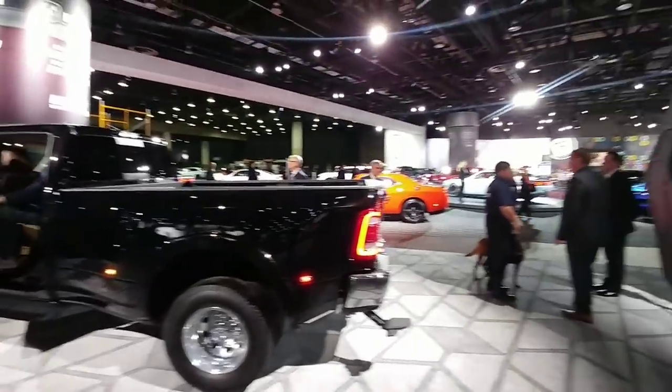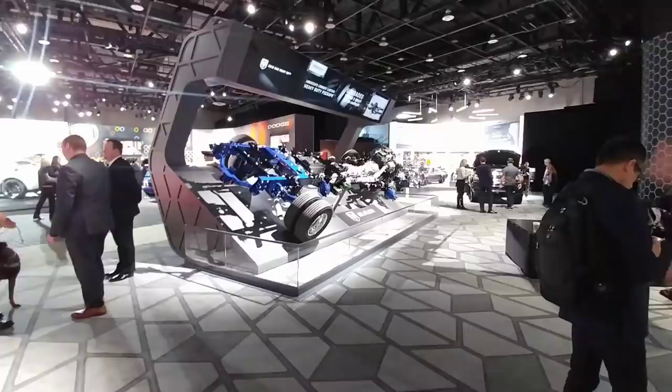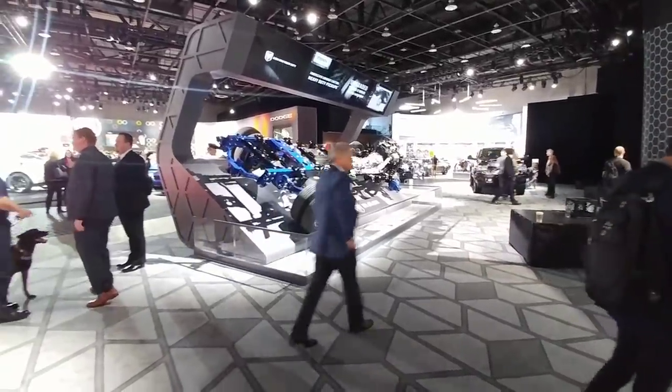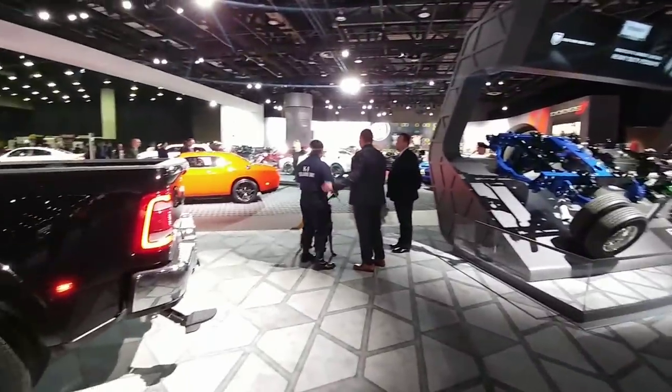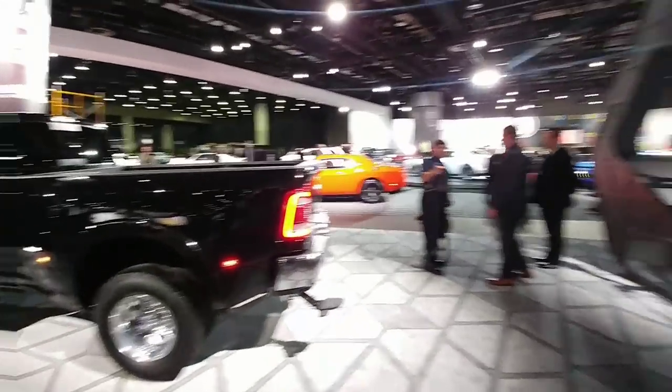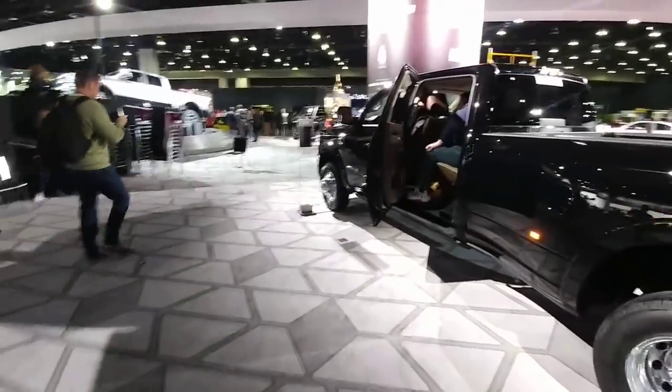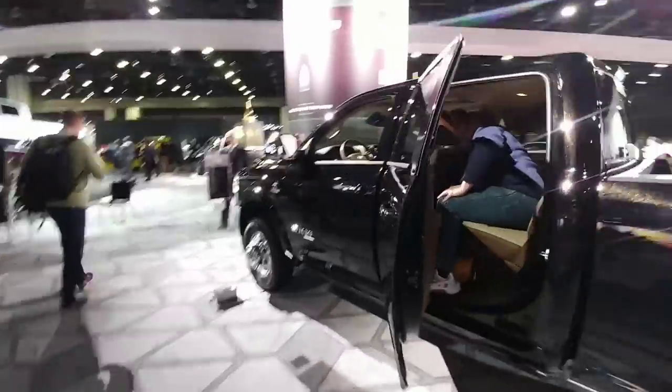We're back at the Ram section taking a look at the frame chassis setup, which is pretty much an all-new setup to support the 35,000 pound maximum gooseneck towing and 30,000 pound maximum fifth wheel towing. But this specific dually truck also has some really great characteristics inside of it.